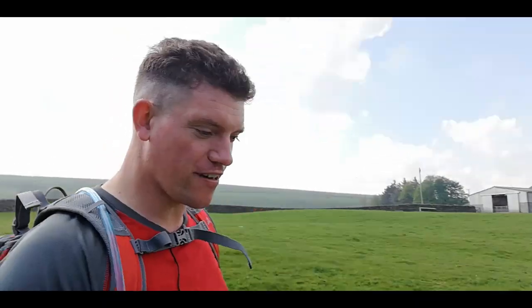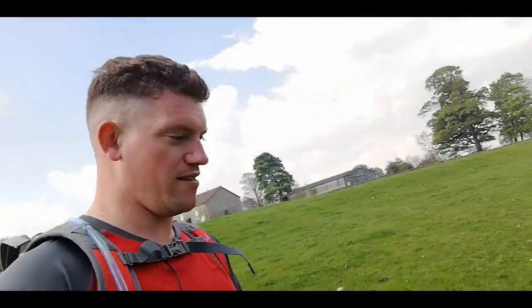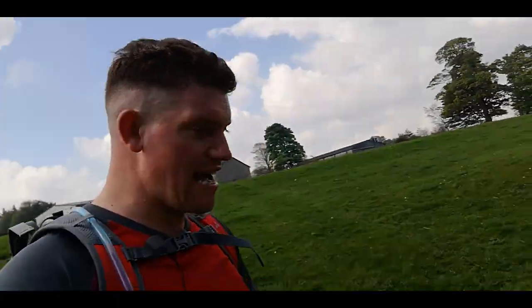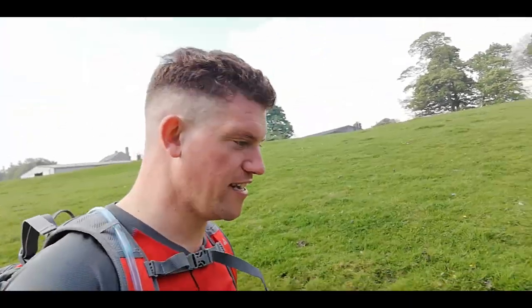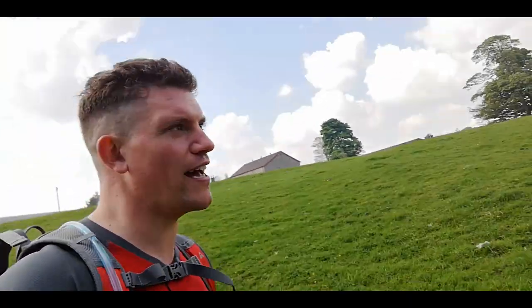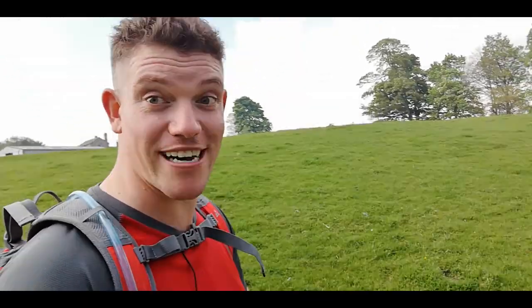Let's talk about the importance of keeping hydrated during a walk. You must be drinking — every couple of miles you want to stop, have a couple of sips of water, have something to eat, keep your energy levels up. You'll be absolutely great and you'll enjoy it better. If you don't stay hydrated you'll just make yourself tired and frustrated.